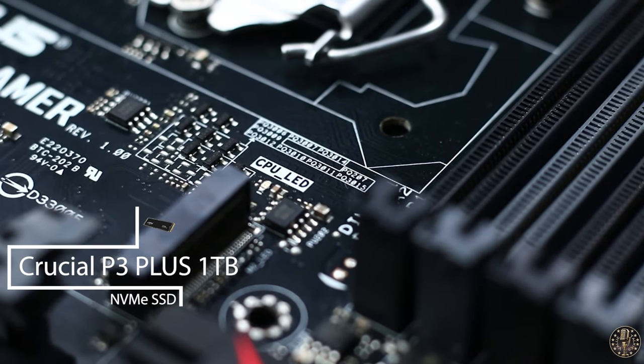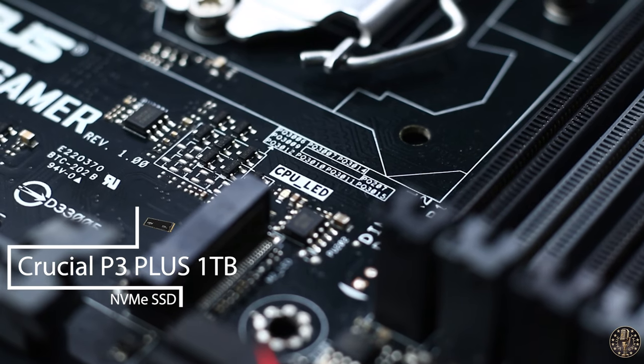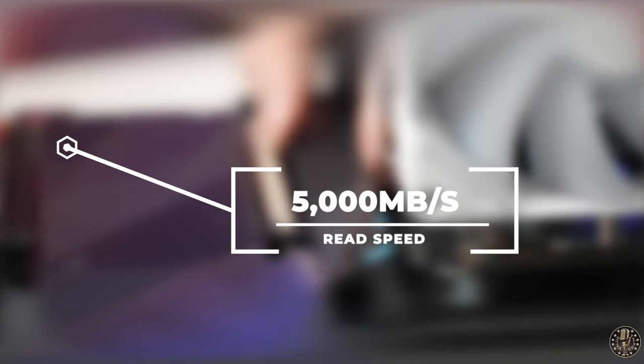I'm excited to bring to you an in-depth review of the first SSD, the Crucial P3 Plus, 1TB, Generation 4. Starting off with the technical specifications, this SSD is a part of Crucial's P3 Plus series. With an impressive endurance of 220 total bytes written, the SSD promises sequential read speeds of up to 5,000 megabytes per second and sequential write speeds reaching 3,600 megabytes per second. Plus, it comes with a limited 5-year warranty.